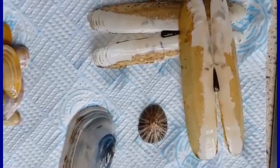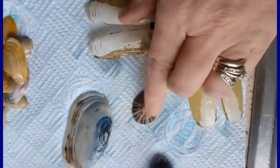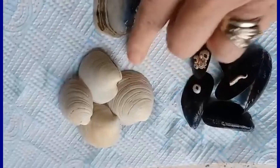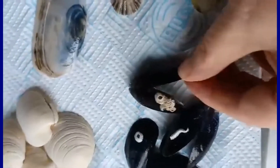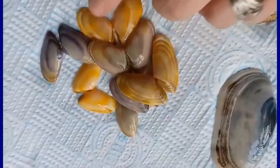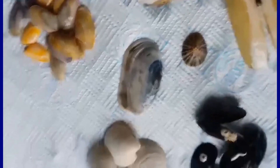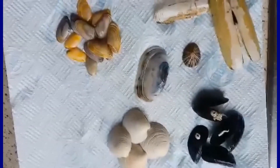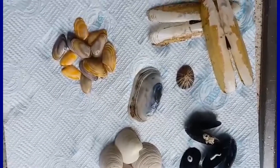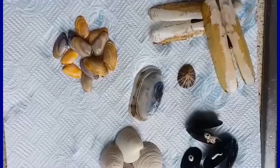These are some of our finds. There's a razor shell — these ones here — and a limpet, some sort of oyster, and another type of shell. These are mussels with barnacles, and then these beautiful little shells here — I'm not quite sure what type they are either. But this is just a small selection of shells that we got off the beach.